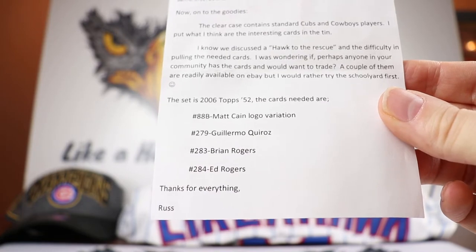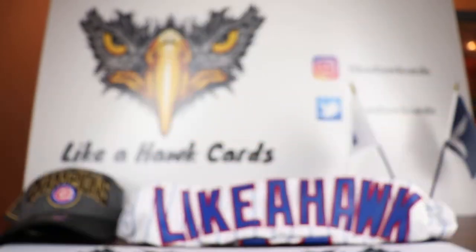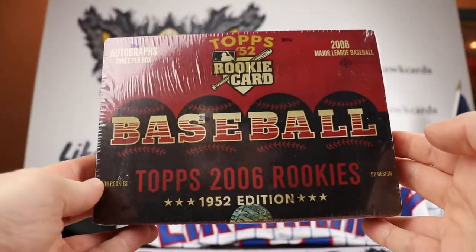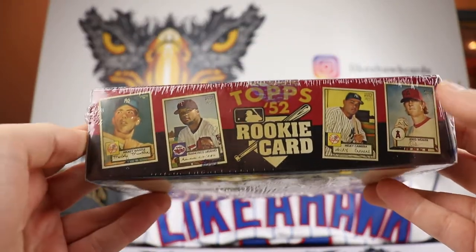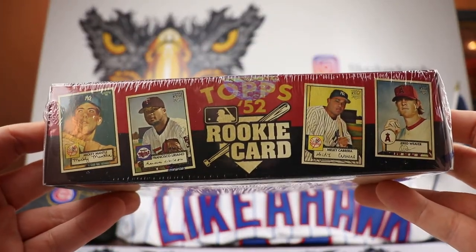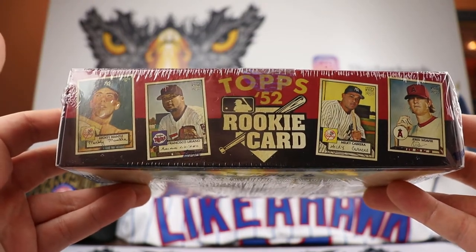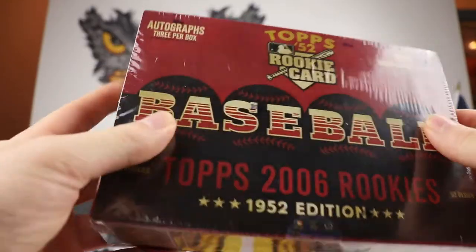So Russ is who we're helping out here today. We're looking for those four cards and the product is going to be 2006 Topps 52 Rookie Edition. The cool thing about this is — this is why it's called the 52 edition — all the cards look like the 1952 Topps and they do have some Mantle ones in here as well. We're going to get three autographs per box.